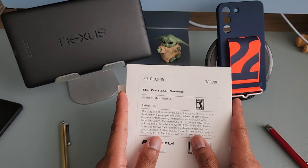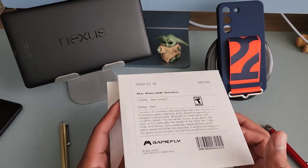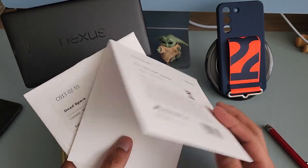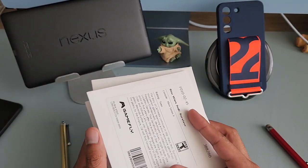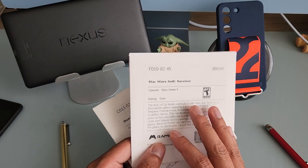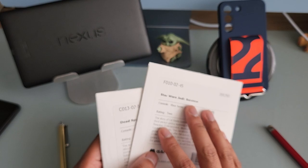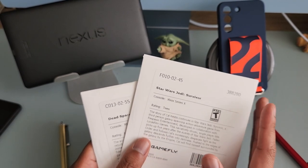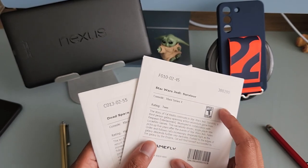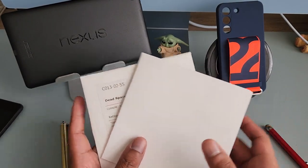Gamefly is basically like Netflix for video games. You gotta wait for the game to ship out; they deliver on Saturdays but not Sundays. When you're done with a game, you throw it back in this prepaid envelope they provide and drop it in the mailbox. They also have fast returns — when USPS tracks the return envelope in their system, it triggers Gamefly to ship the next game in your queue, so you're not waiting too long.